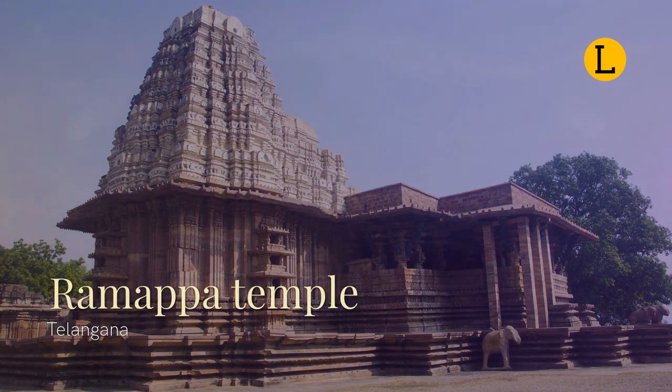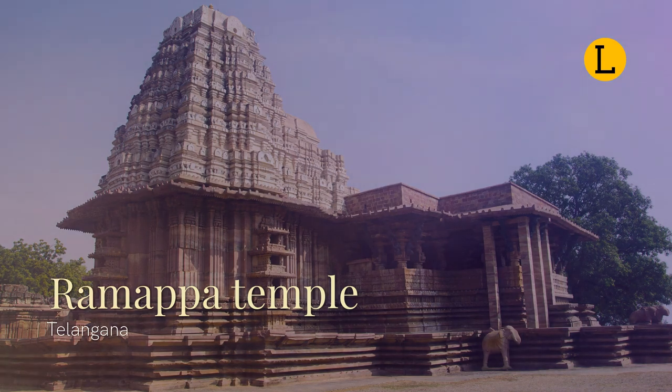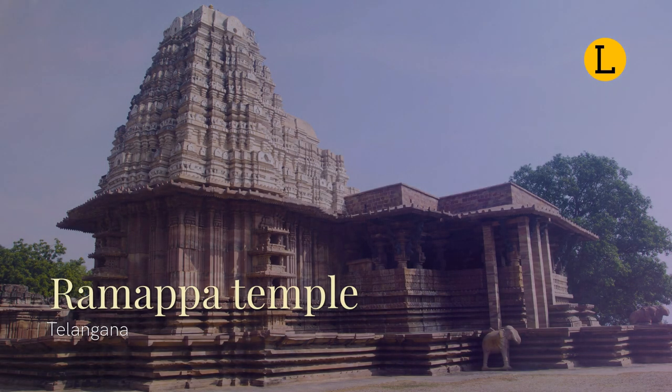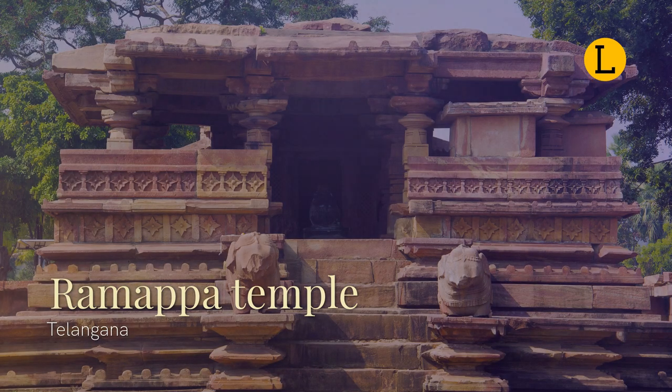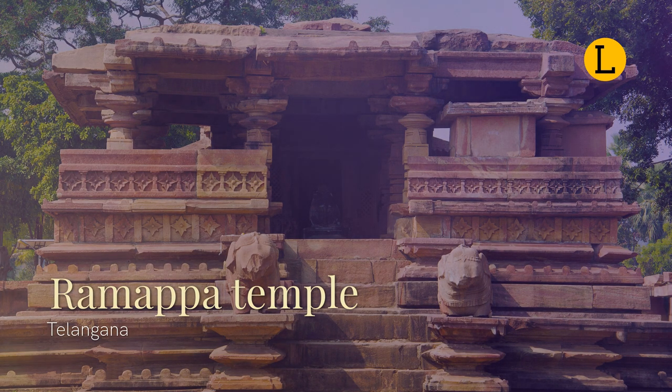Marco Polo, in his visit to the Kakatiya Empire, famously called the temple the brightest star in the galaxy of temples. Ramappa Temple graces the countryside with its presence, with a six-foot, 1.8-meter high star-shaped platform that envelopes visitors in an experience where light and space are brought to life by the superb carving design.